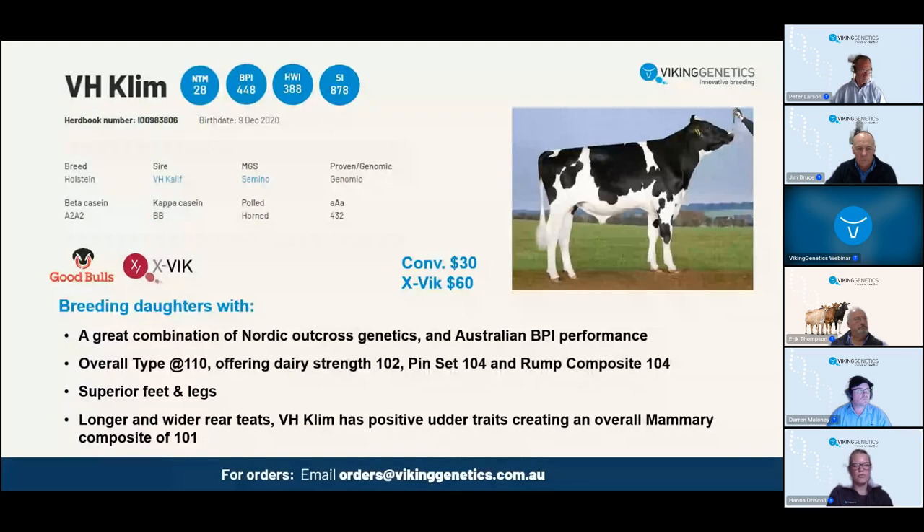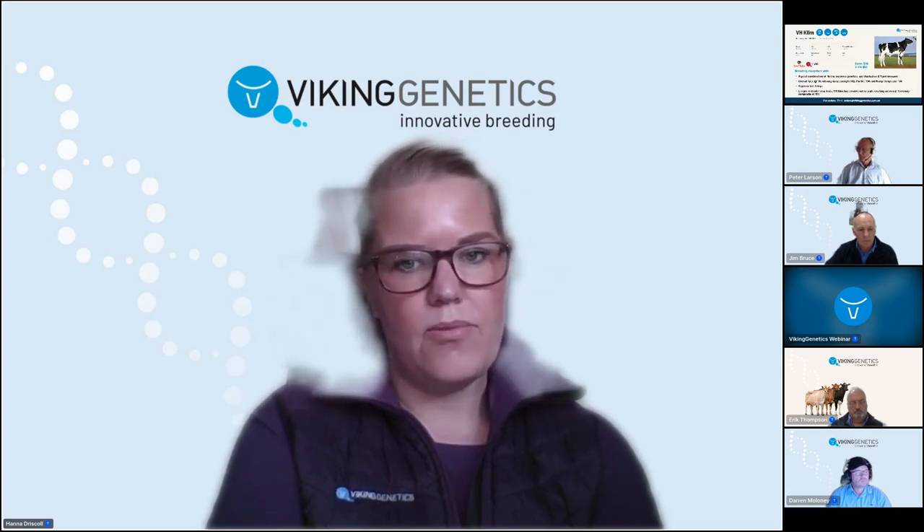Klim breeds robust cows that are not too tall, with strengths in body and rump, excellent feet and legs. He will give you cows with appealing udder conformation, strong ligaments, good teat size, and good teat placement. VH Klim has an easy-to-use profile with many strengths and suits well in different production systems. His dam is now a few months into her third lactation - average production is 11,600 kilos of milk with 4.2 fat and 3.8 protein. Currently she's producing 50 kilos of milk per day. In her first lactation she was classified 84.